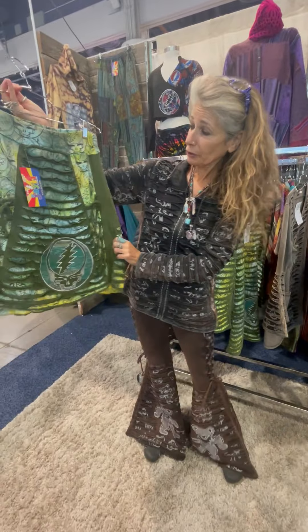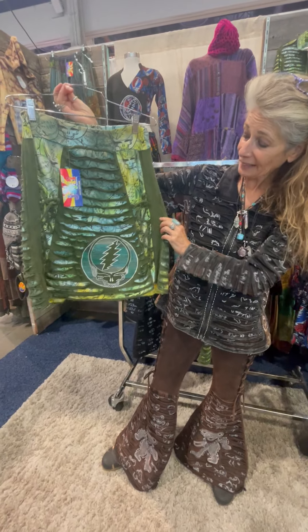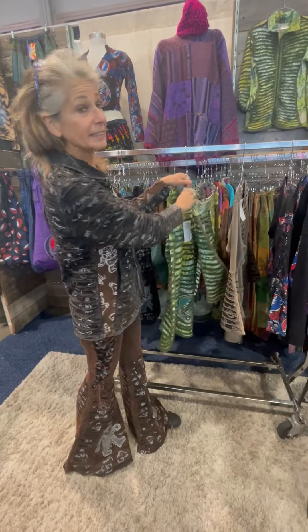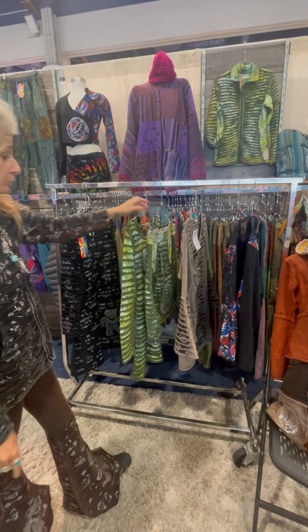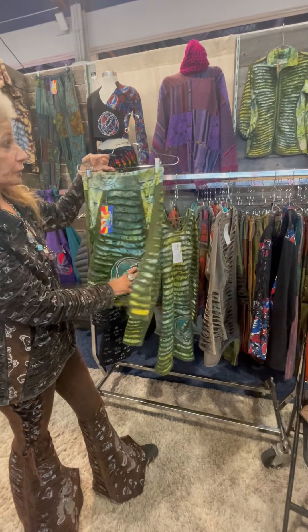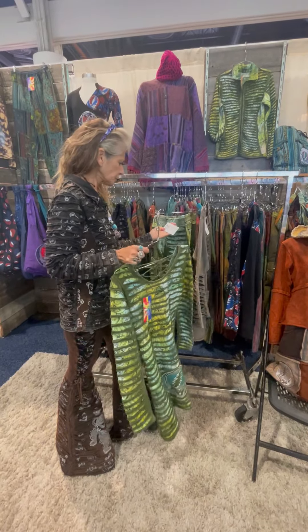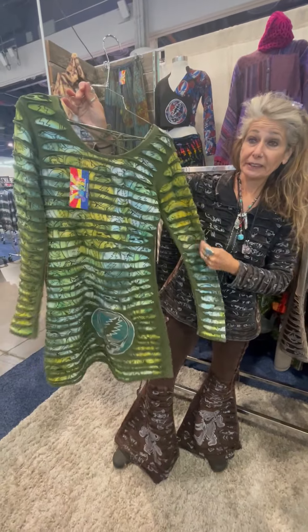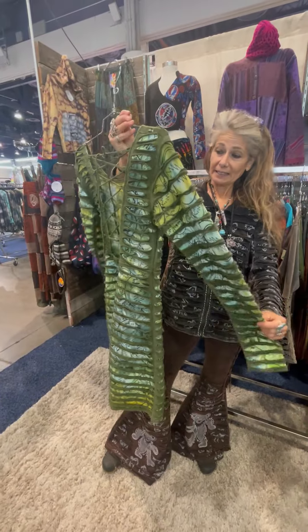Next up in our razor cut group — and this group is called the Blow Away group — is the same skirt but in green fabric, with our custom steal your face print on the back and a beautiful embroidered steal your face. With that is our jacket, which has the same steal your face embroidery on the back. And lastly, it's the same dress in green but with the steal your face embroidery instead of the bear, and the same amazing lace-up in the back.